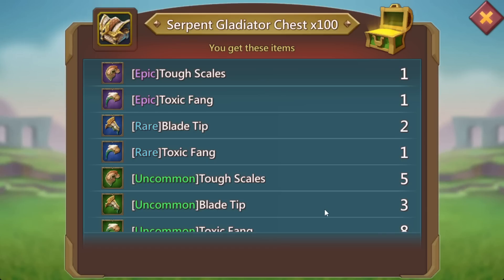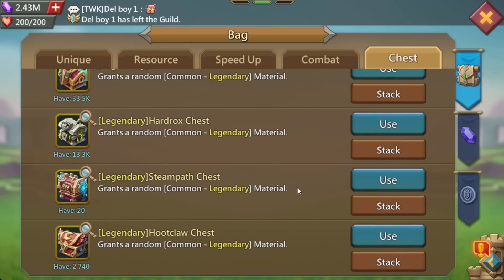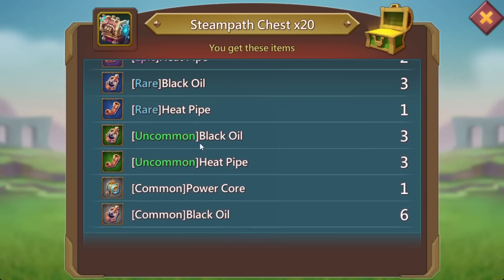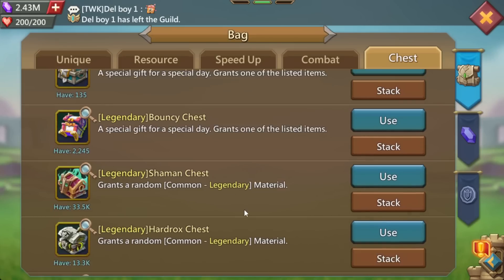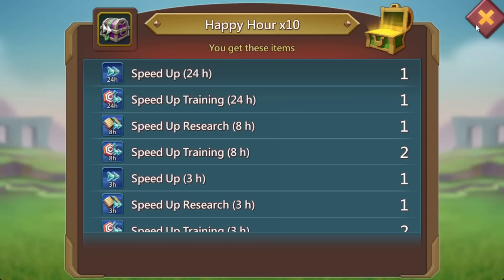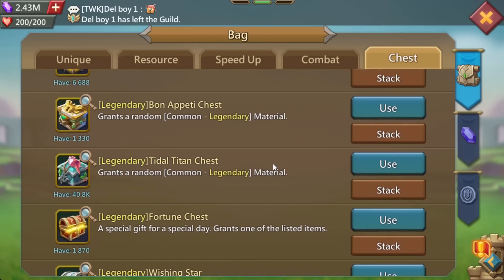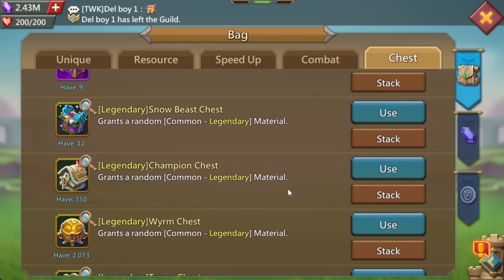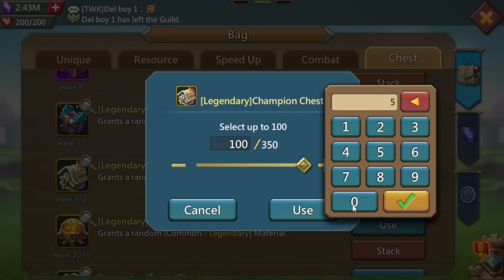We've got 20 Steam Path chests. We get a legendary heat pipe — awesome. Obviously I wanted the power cores but I only got the common one. We'll do wishing stars in just a moment. Before that, we've got 350 champion chests to open. Not that many, but maybe we're going to get lucky with something special.